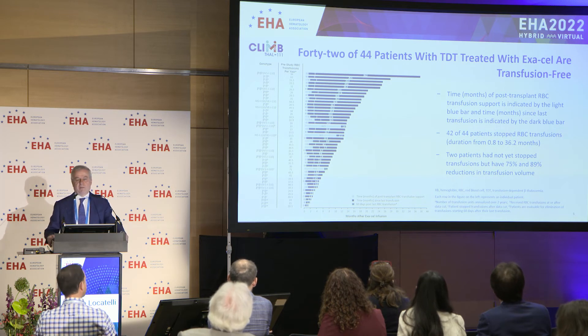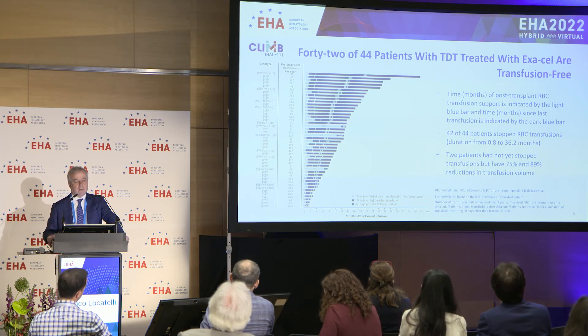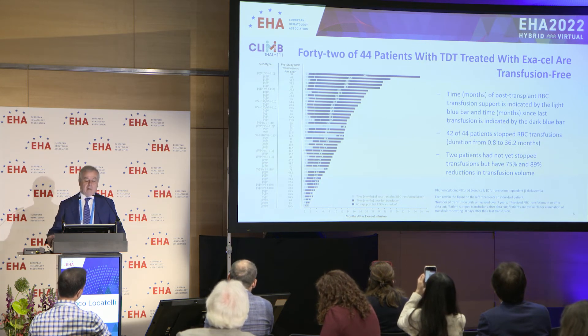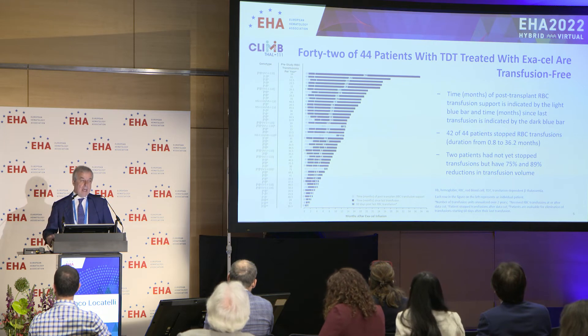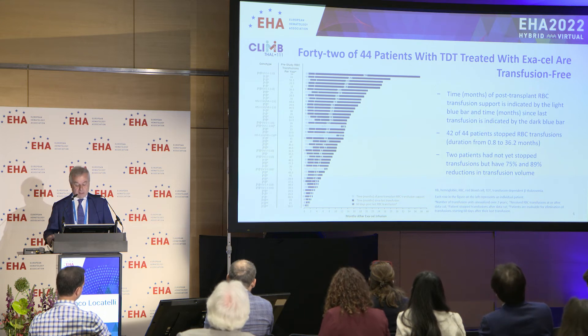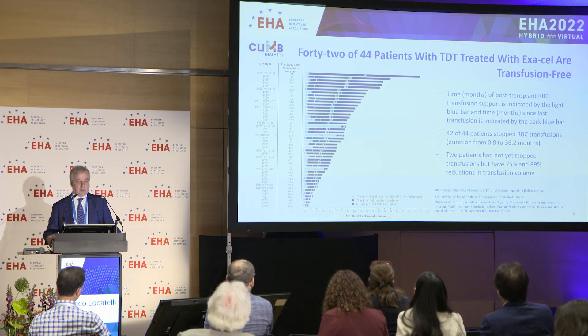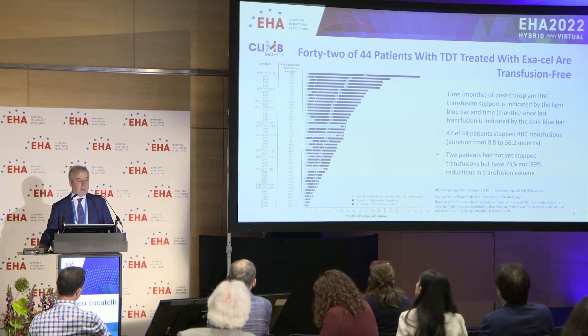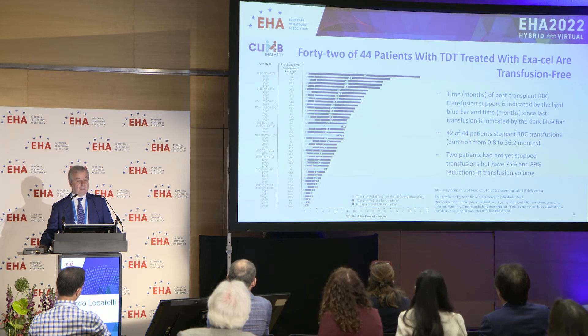In terms of efficacy, 42 out of the 44 patients, namely 95 percent, reached transfusion independence. The two patients who didn't reach transfusion independence had a 75 and 89 percent reduction in transfusion volume. The results are sustained over time — for example, in this first patient the follow-up is even longer than three years.